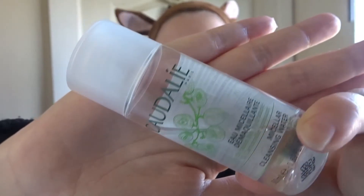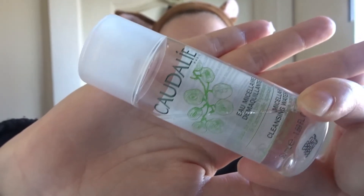My skin feels so much softer, and I hope you like my deer ears as well. Next I use a micellar water. I don't always use this — sometimes I'll just use this on its own rather than a cleanser if I'm feeling extra lazy. As you can see, that still leaves traces of dirt, so that's not good.